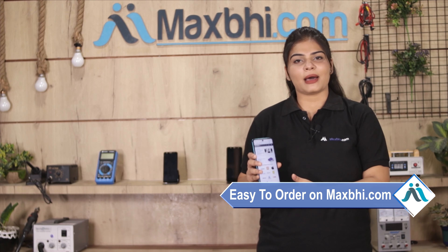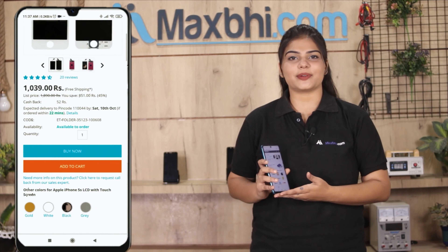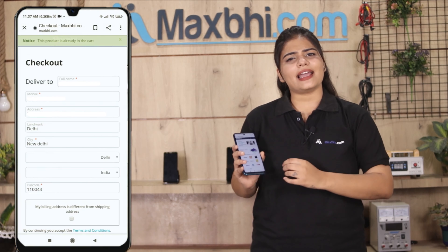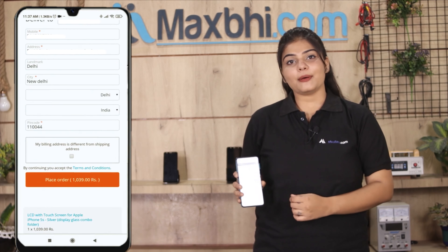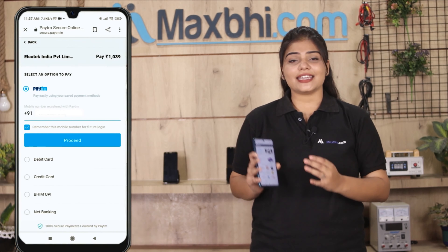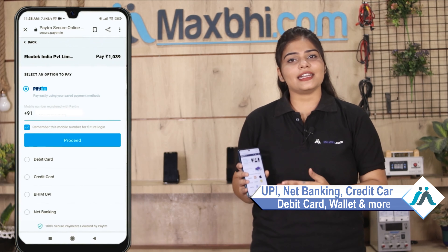Ordering from Maxbhi.com is very easy and simple. Our website is Maxbhi.com. You can search for your product page, click on the product, and click on Buy Now. Enter your name, mobile number, and address, then click on order. After that, you will be taken to a super secure payment page.